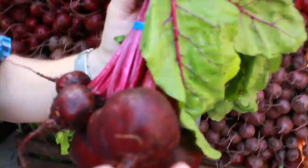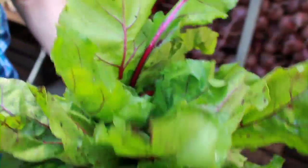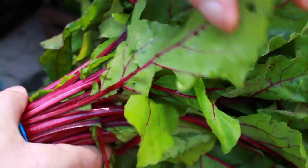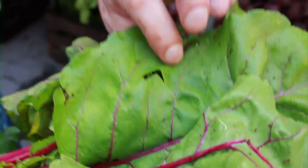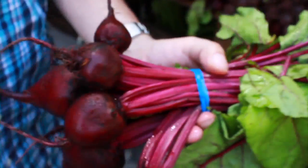Beets — these were just out of the ground today. They're so fresh and moist. When you're buying beets, you want to look at the leaves and make sure they're nice and green. We haven't talked about the stem-to-root concept. The beet greens — you can use them in a salad or cook them up. You can basically utilize the entire vegetable.